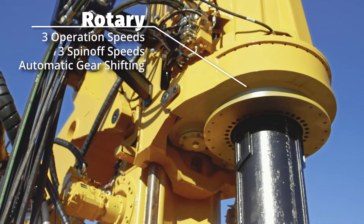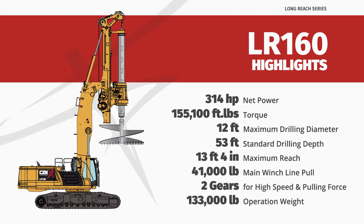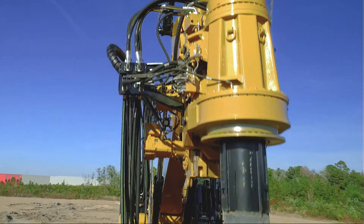The rotary offers three operation and spin-off speeds and automatic gear shifting. With its maximum reach of 13 feet 4 inches, it is ideal for applications such as sound bearing walls, transmission lines and utilities, drilling on steep slopes and difficult to reach holes.